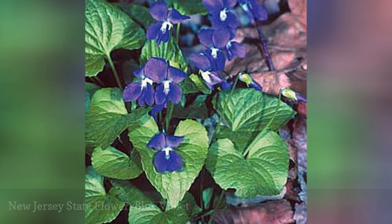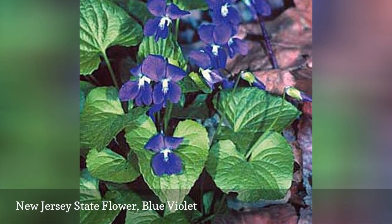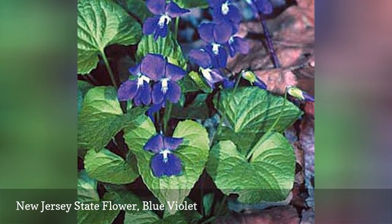If you live in New Jersey you're likely to see them outdoors at the right time of year. The violet was named New Jersey's state flower in 1971.